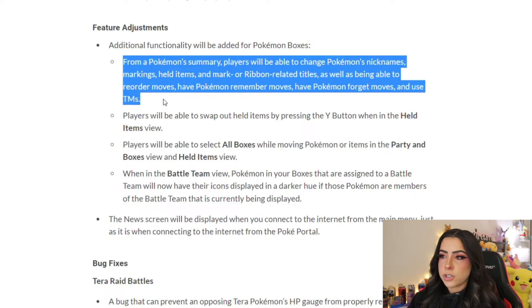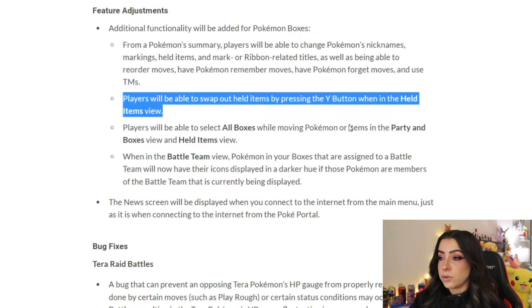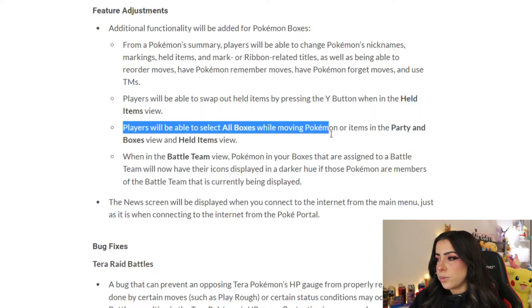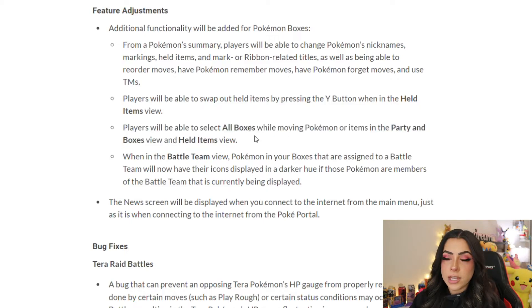Obviously you can already do this for Pokémon in your party, but you couldn't do this from the boxes before — you had to move them into your party to have any of this accessible. So now you'll be able to do that directly in your boxes without moving them back and forth. Players will also be able to swap out held items by pressing the Y button in the held items view, and select all boxes while moving Pokémon or items in the party and boxes view.